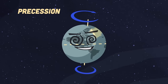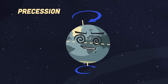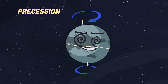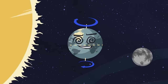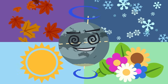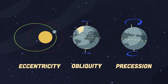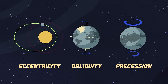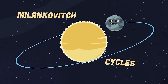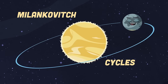Precession is the third cycle — it has to do with the direction Earth's axis of rotation is pointed. When the Earth spins on its axis, it starts to wobble due to tidal forces caused by gravitational influences of the Sun and the Moon. This cycle of axial precession spans about 25,000 years, making seasonal contrast more extreme in one hemisphere. All three cycles interact to change Earth's climate.